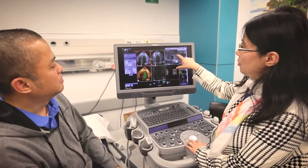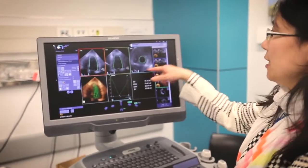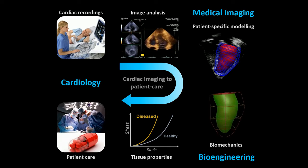Our analysis tools can be made widely accessible on clinical scanners such as ultrasound devices to assist with cardiac patient management. Our research sits at the nexus of cardiology, medical imaging and bioengineering and ultimately aims to improve care of patients with heart disease.